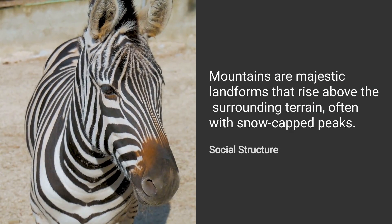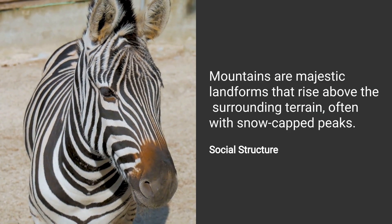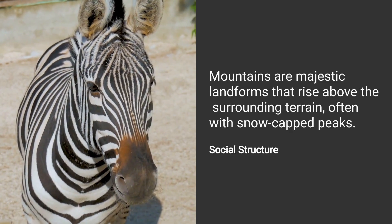Zebras are highly social animals. They form groups known as harems, which consist of one stallion, several mares, and their young.